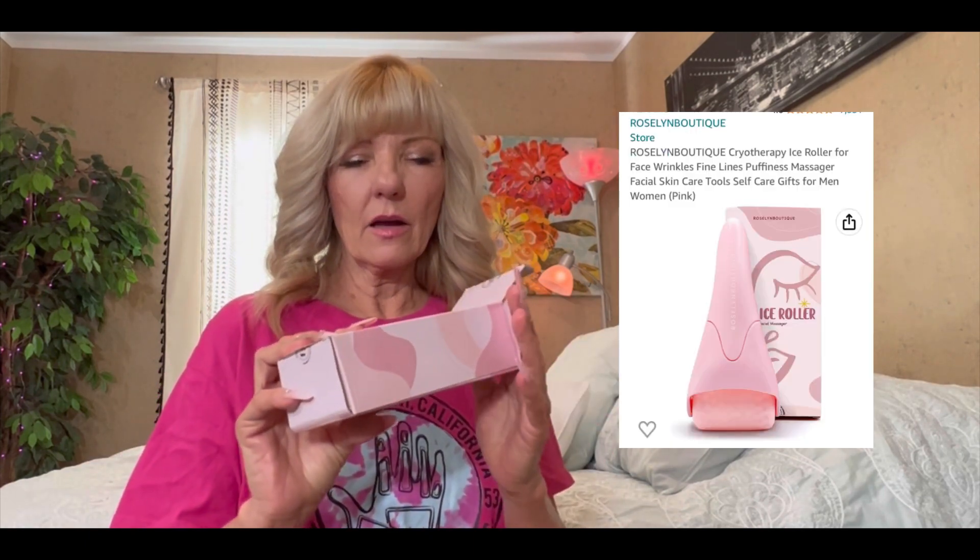And everybody's been talking about these ice rollers. I just thought I had to pick me one up, especially since we're going camping. When I get really hot, I can cool myself off. I can stick this in the cooler or our little ice box. I had it in the freezer a while ago because I've already used it. It feels so good, especially right now with the hot weather.